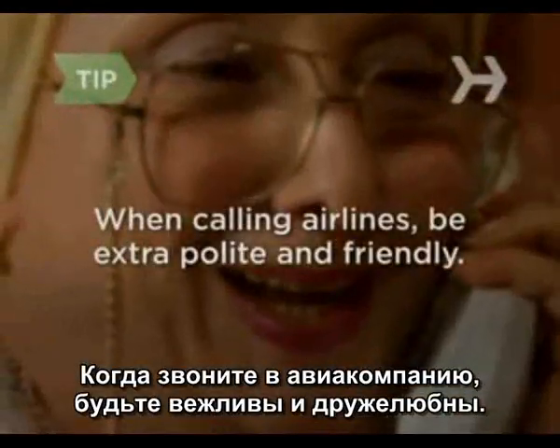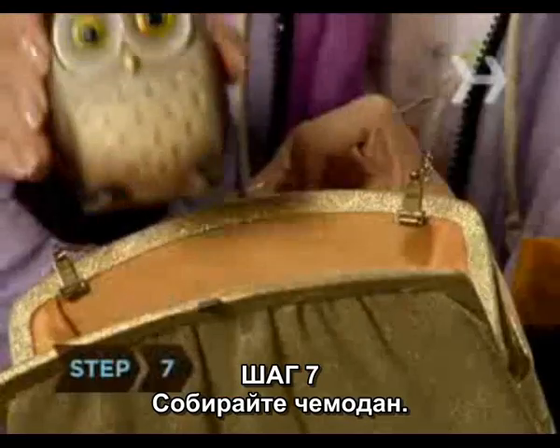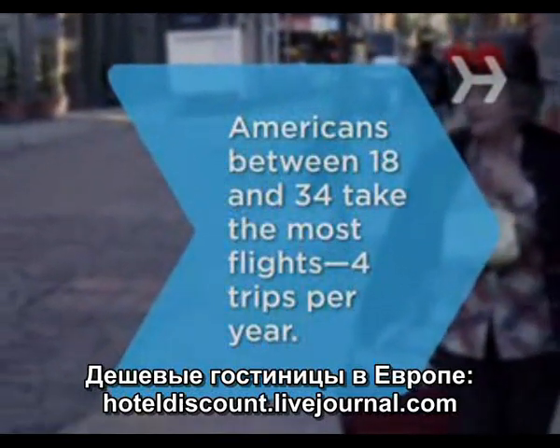When calling airlines, always be polite and friendly. Studies show that service people will go the extra mile for you if you're nice to them. Pack your suitcase and have a good trip. Did you know Americans between 18 and 34 take the most flights?